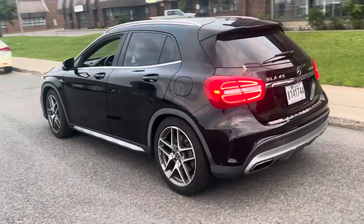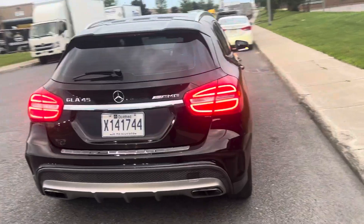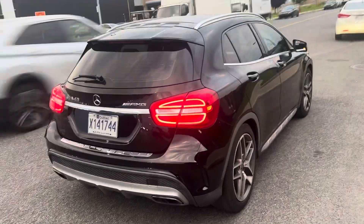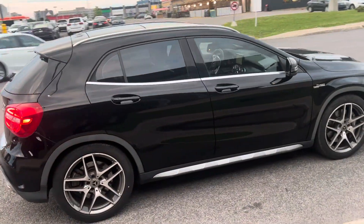It handles, it brakes, it shifts beautifully. It's one hell of a car to drive. And the true definition of a hot hatch doesn't get much better than this.